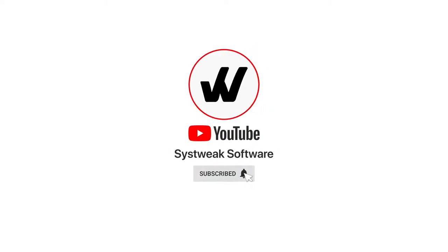Subscribe and press the bell icon to never miss an update from Systweak. Hello everyone and welcome to Systweak's YouTube channel.